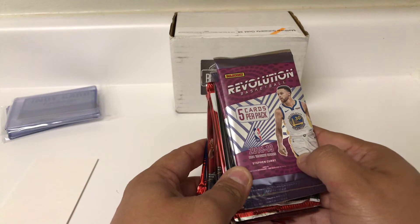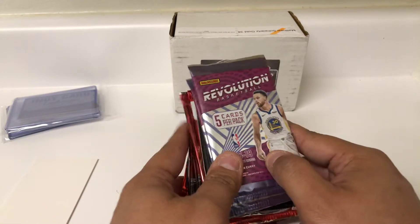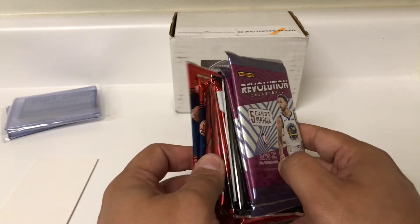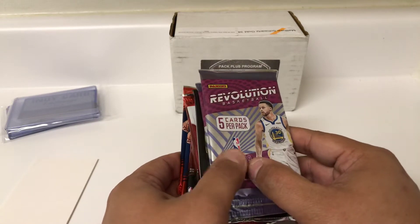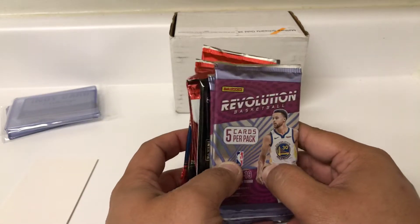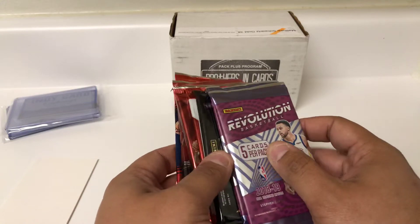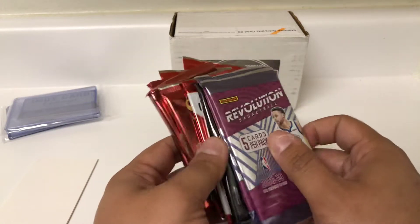So in another video I opened up my whole box — the gold edition of football and basketball. With that you get, I think, like seven to eight packs for $80, plus there's a monthly pack that's included as kind of a bonus type of pack. So I opened the box already.